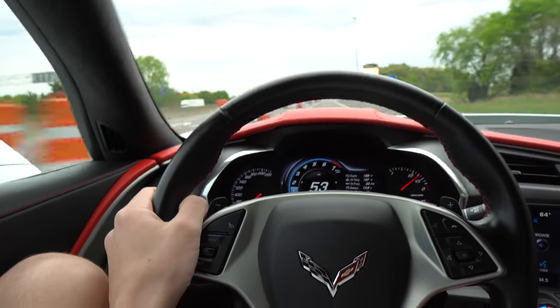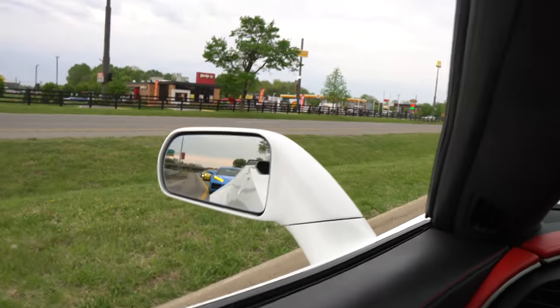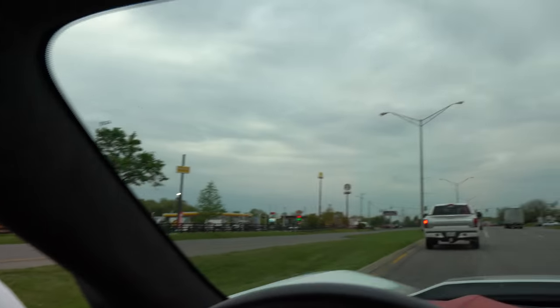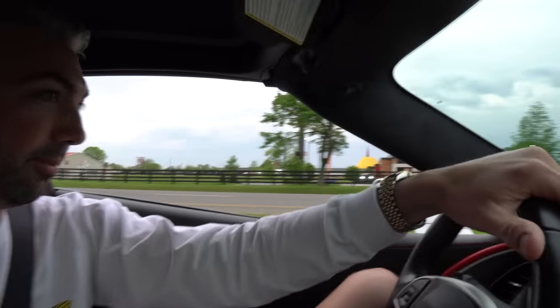We have officially made it to Kentucky. Got a little convoy of Corvettes — a C8, C6 ZR1, and a C7. What is this, a Corvette convention or something?